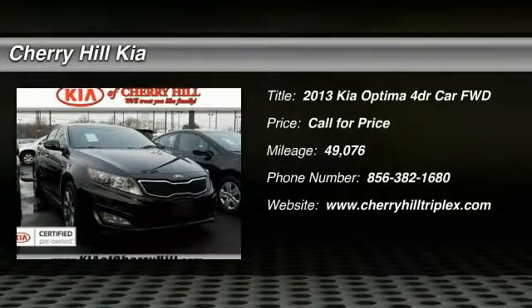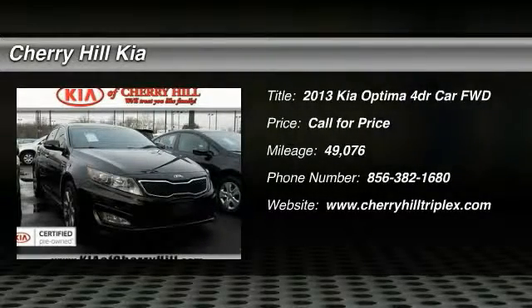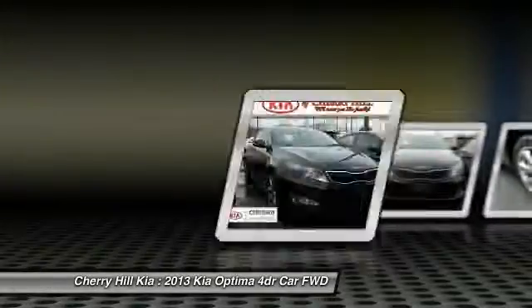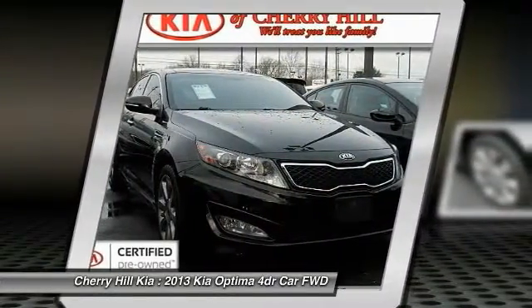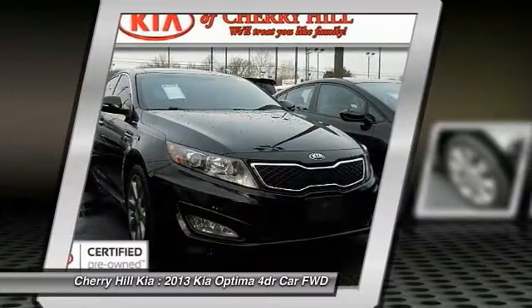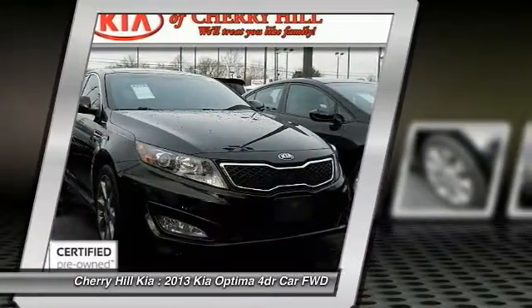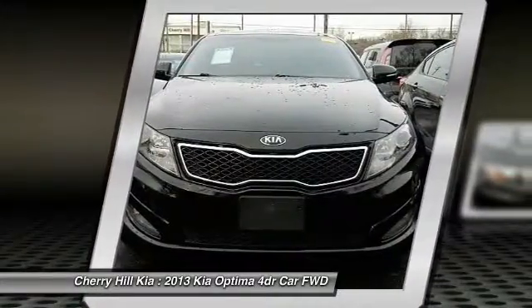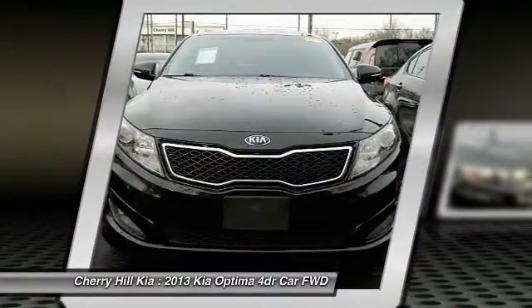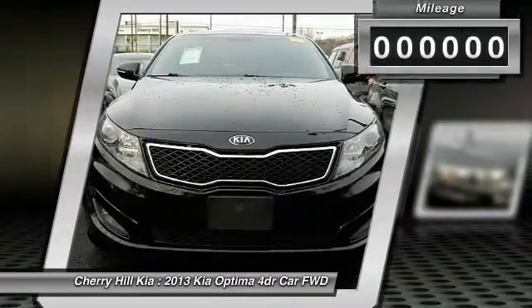The 2013 Optima — the all-new Kia Optima — offers a new level of style and performance features from Kia. The Optima also features engine management systems like direct injection and turbocharging, which enhance performance without sacrificing fuel efficiency. Its smooth-flowing lines speak of grace and style and offer a strong hint of European luxury.